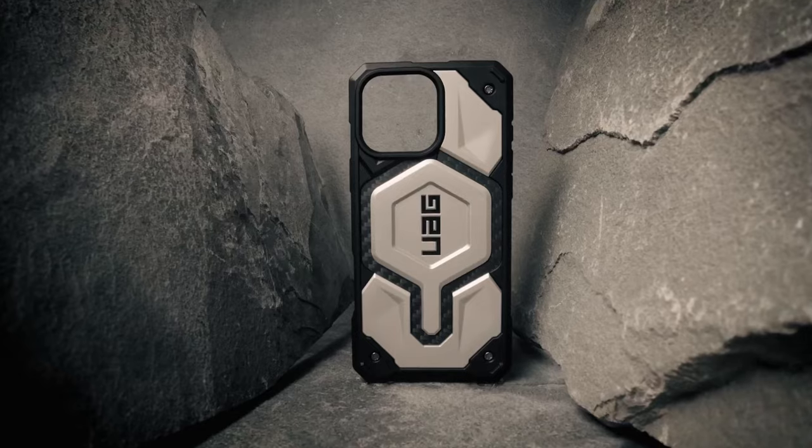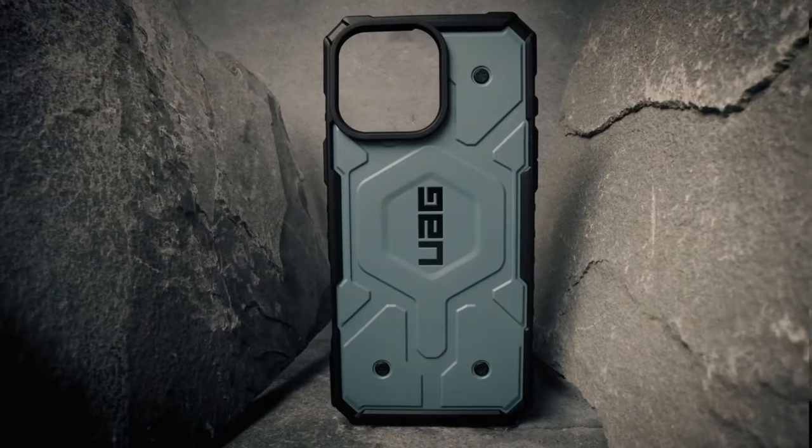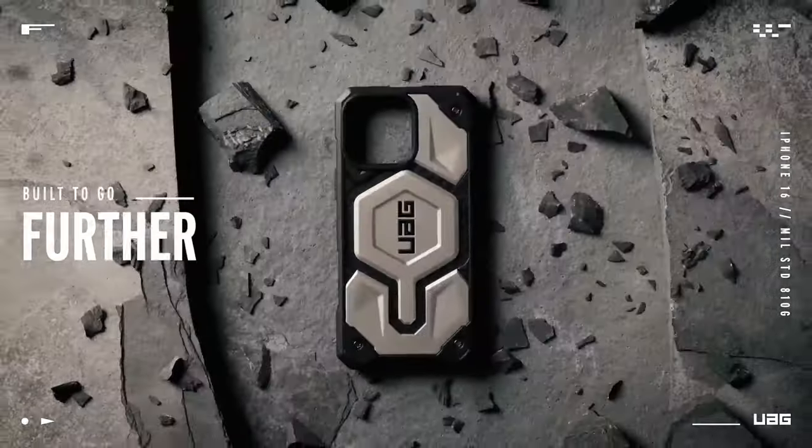So guys, this was the video about the best iPhone 16 Plus cases. All the links are given in the description — do check them out. Thank you.